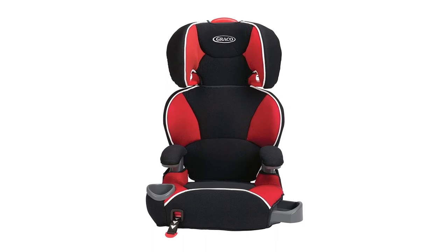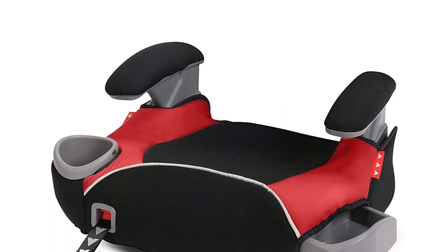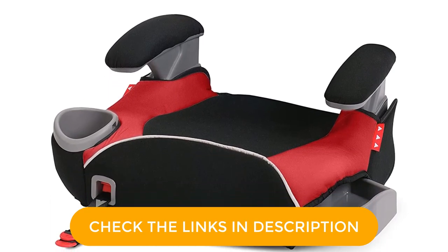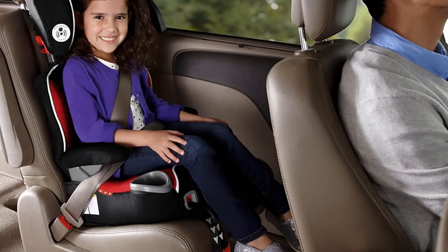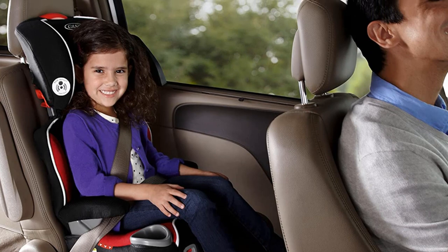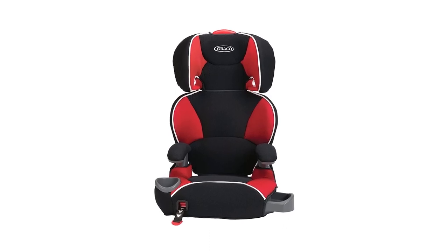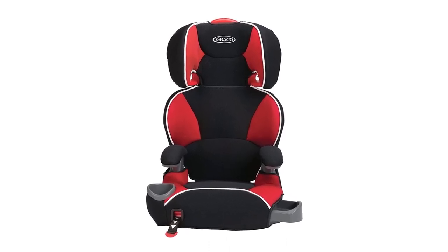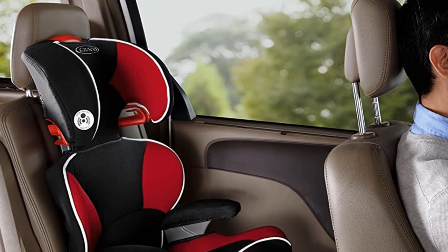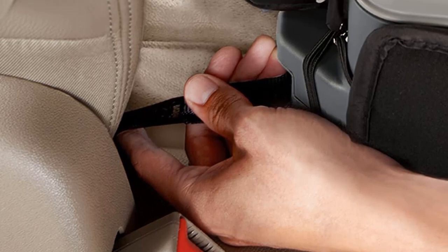Fully adjustable headrests keep your growing child secure on all of your journeys together. The secure connection keeps the booster seat steady for easy self-buckling for your independent child. The headrest is adjustable to grow with your child. The seat utilizes energy-absorbing foam for support and protection, but it lacks some of the side protection that other seats offer, in favor of allowing more side vision. Handy cup holders and a hideaway storage compartment are nice added touches. Where this seat loses points is in the padding, which is prone to break down and tear over time. The seat also lacks a 5-point harness.